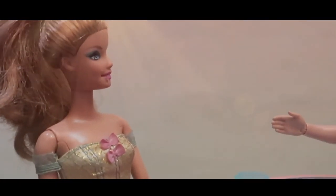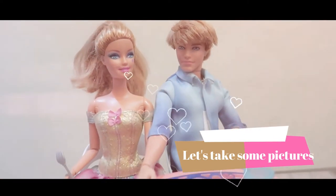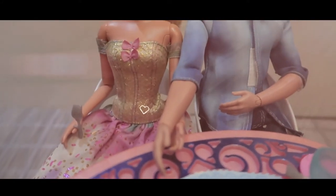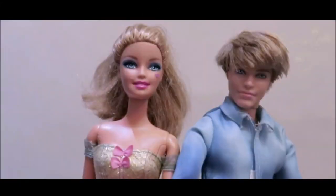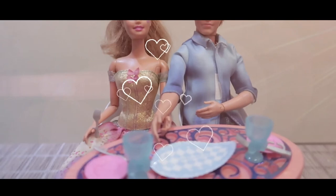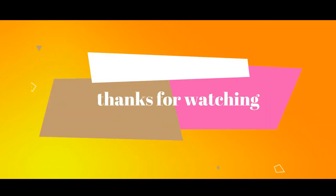Thank you for this day, Ken. I had a nice night with you. Hey, here you go. Talk later. Let's go. Thank you.